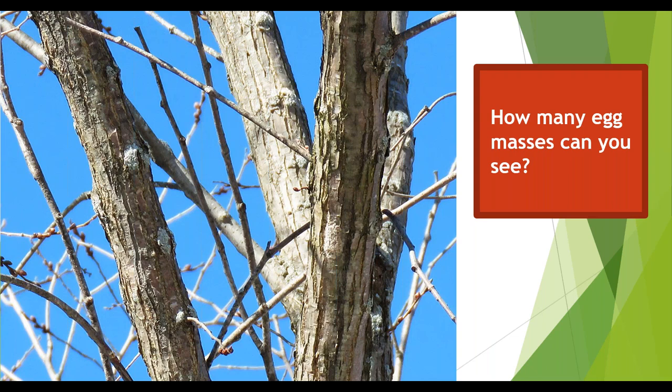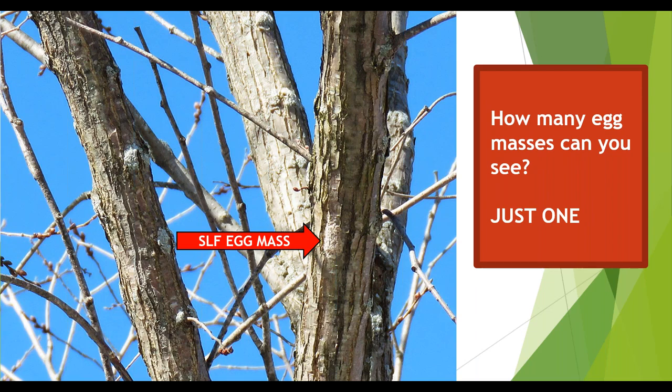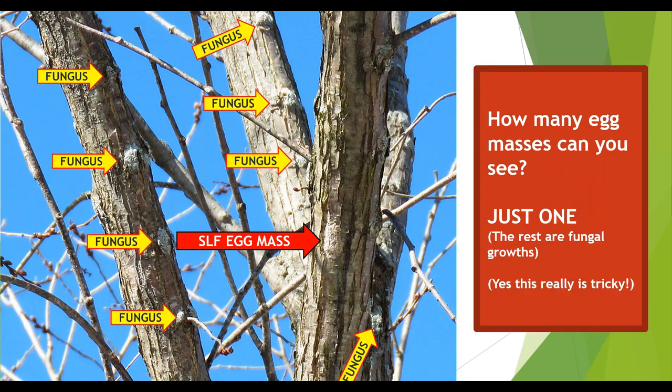Here's a shot of one of the elms from the Shrewsbury site. I want you to start counting the number of egg masses you see. Take a moment — this isn't supposed to be easy because in reality it's not easy. There are trained surveyors who still have trouble finding 100% of all the egg masses. If the sun is coming in from the wrong direction, it can really make it hard to tell. If you got one, then you're right — there's only one egg mass here, and that's where the red arrows are pointing. If you ended up counting more, it's because you're seeing fungal growth on all the different branches. There's just that one egg mass in the middle, and yes, it really is this tricky.